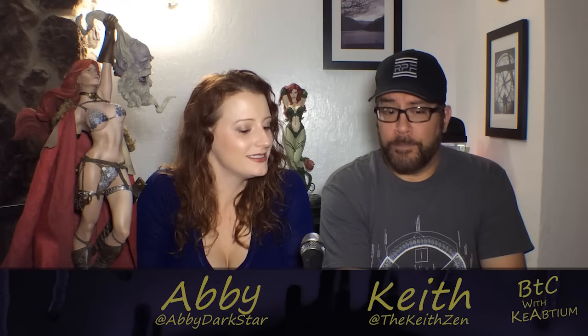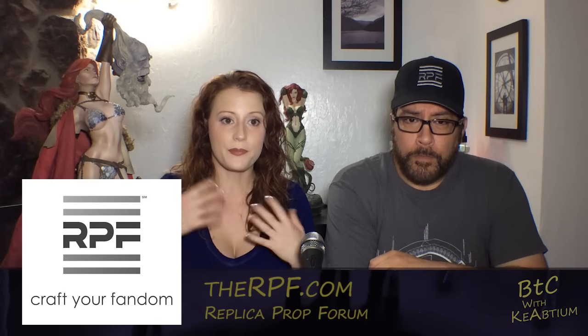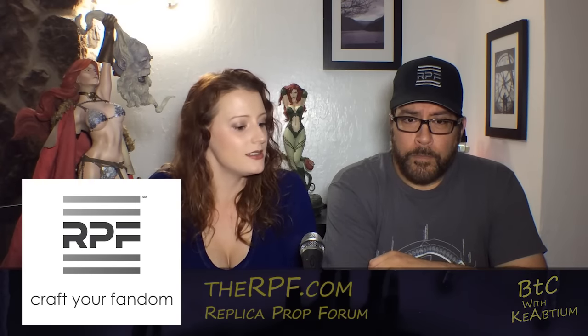Hey everybody, welcome to another episode of Behind the Craft with Kayabtium. I'm Abby Darkstar, I'm Keith Zen, and today we're going to continue our video series on crafter fandom. Last time we talked about this is a panel we do at conventions, inspired by the RPF.com — so thanks, guys.